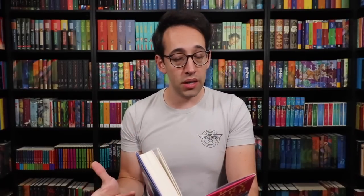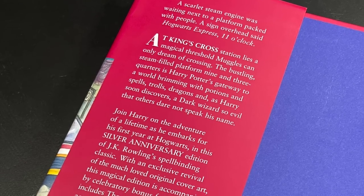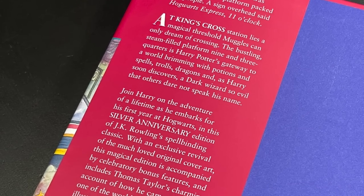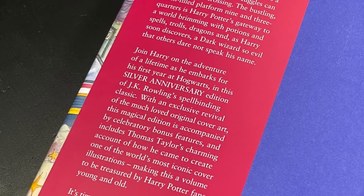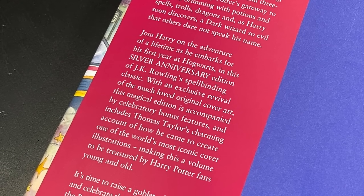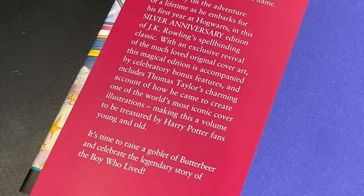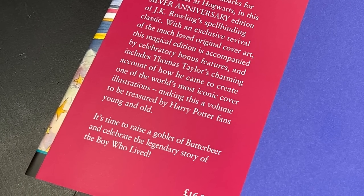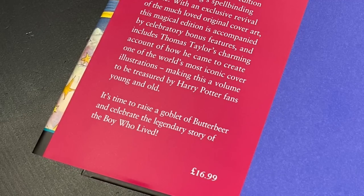Let's open up this thing. The front flap of the dust jacket has some more information about the book. It says: Join Harry on the adventure of a lifetime as he embarks for his first year at Hogwarts in this silver anniversary edition of J.K. Rowling's spellbinding classic. With an exclusive revival of the much-loved original cover art, this magical edition includes Thomas Taylor's charming account of how he came to create one of the world's most iconic cover illustrations — a volume to be treasured by Harry Potter fans young and old. It's time to raise a goblet of butterbeer to celebrate the legendary story of the boy who lived. Price $16.99.